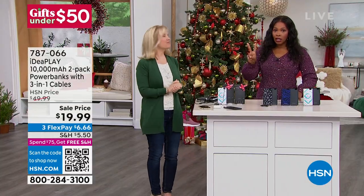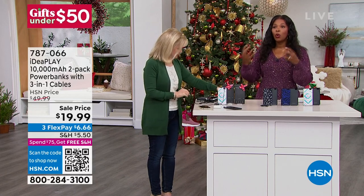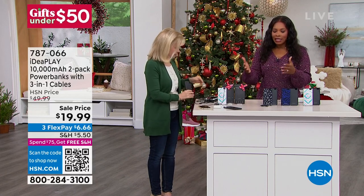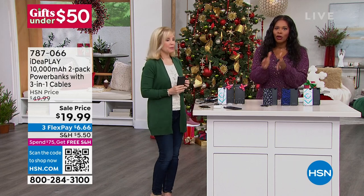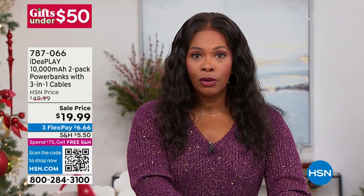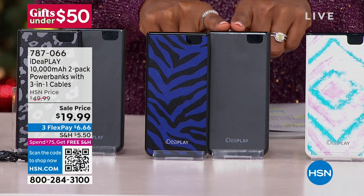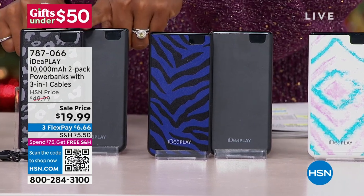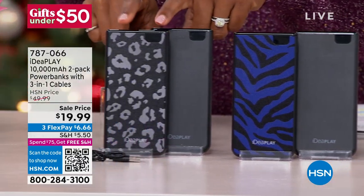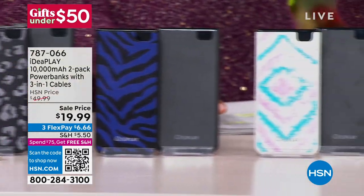If you want the purple zebra, we have 400 of those left. Remember, you're automatically going to get a black one. If you want the black leopard, we've got about 700 of those remaining. The tie-dye we're pretty good on quantity. What I like is that it's a gift for all ages — an electronic gift without spending $300, $500, $800. Because some of us don't know what to get a 16-year-old nephew when everything he wants is expensive.